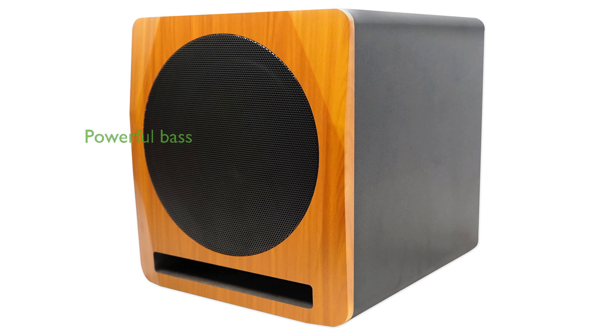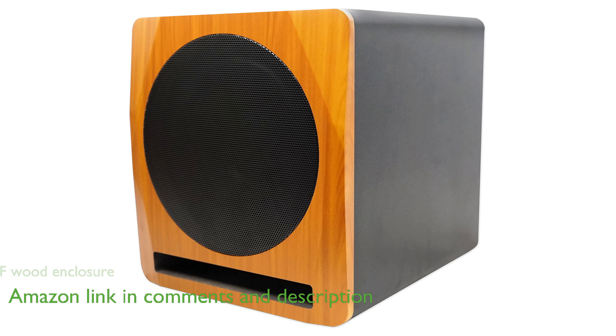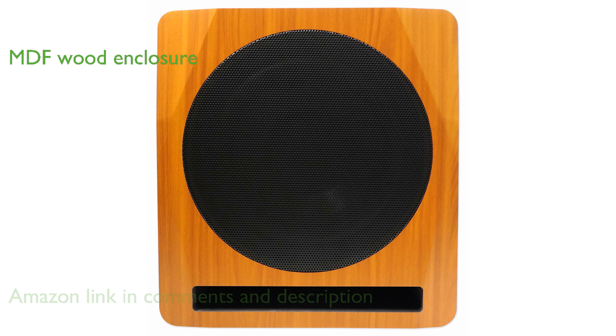The Rockville APM-10C Studio subwoofer is impressively powerful, delivering up to 400 watts of peak power and 200 watts of RMS power for exceptional bass sound. Its enclosure is crafted from high-quality MDF wood, ensuring superior sound characteristics compared to standard plastic enclosures.